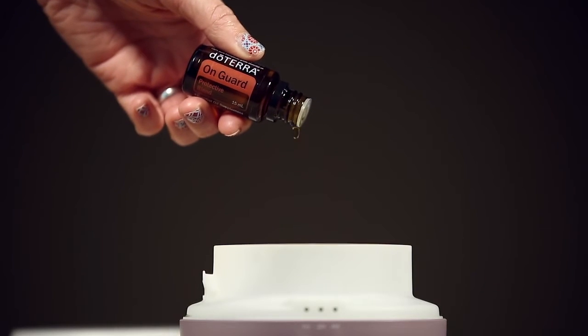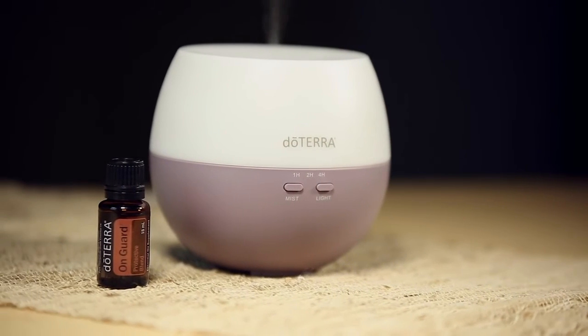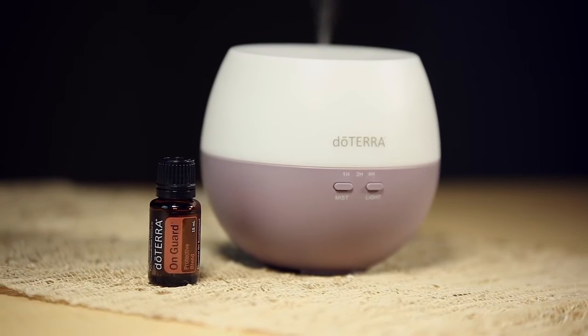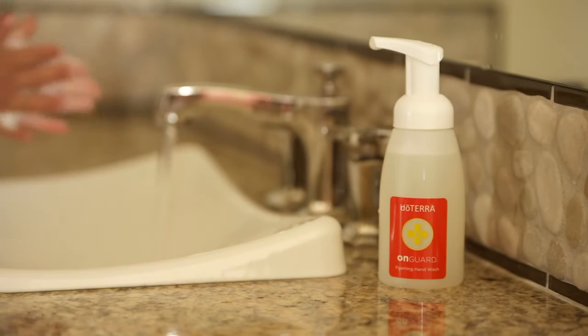When diffused, OnGuard helps purify the air and supports healthy respiratory function while providing an energizing and uplifting effect. Additionally, you can apply OnGuard topically for its cleansing and purifying properties and to help promote healthy circulation.